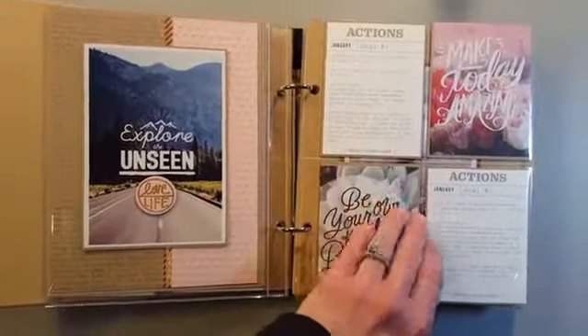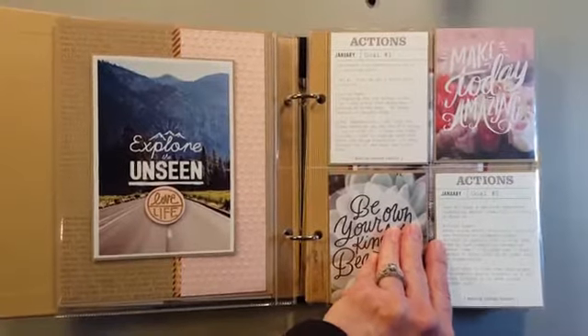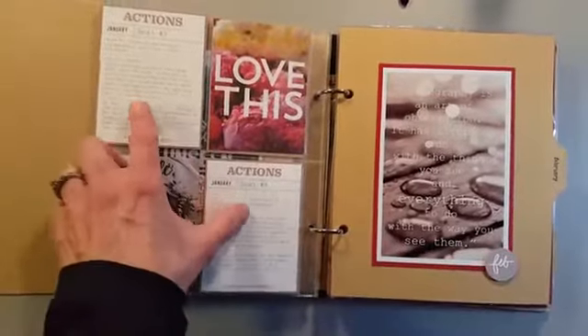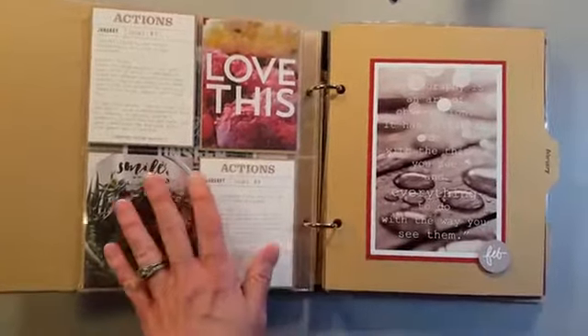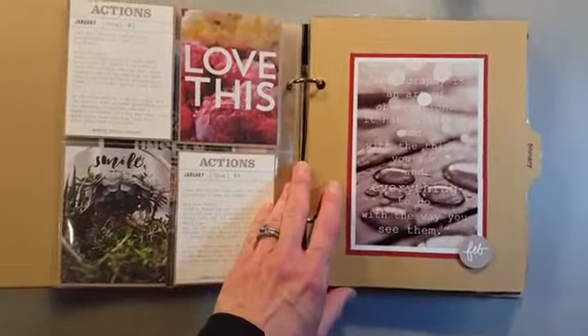I also had some action items I was working on for January, so I went ahead and included those. I added just some filler cards and had four action items. I finished those, and then it was time to move on to February.